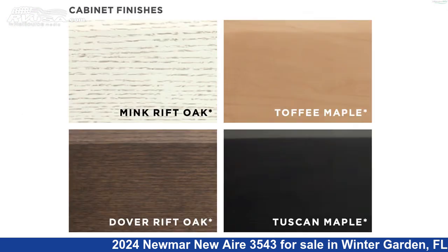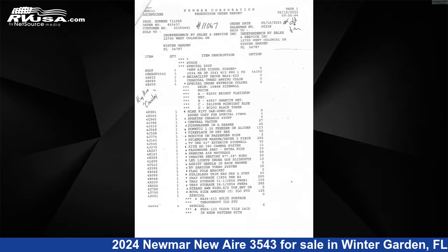This new Newmar is 35 feet 10 inches in length and features three slide-outs, a Briarcliff decor, Mink Rift Oak cabinetry, HG interior, and sleeps 2.